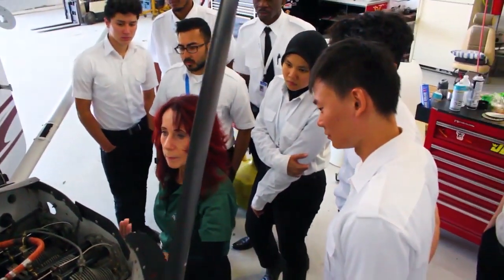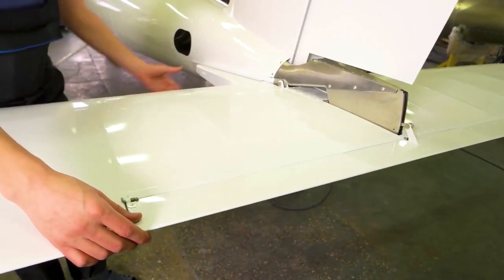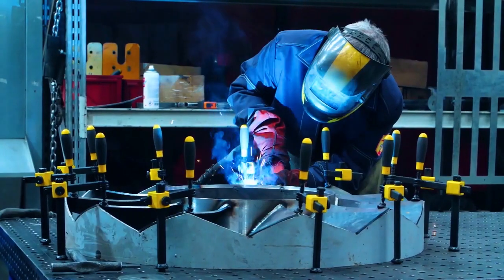They are authorized to inspect aircraft, supervise maintenance, perform preventative maintenance, and alter aircraft and aircraft systems.